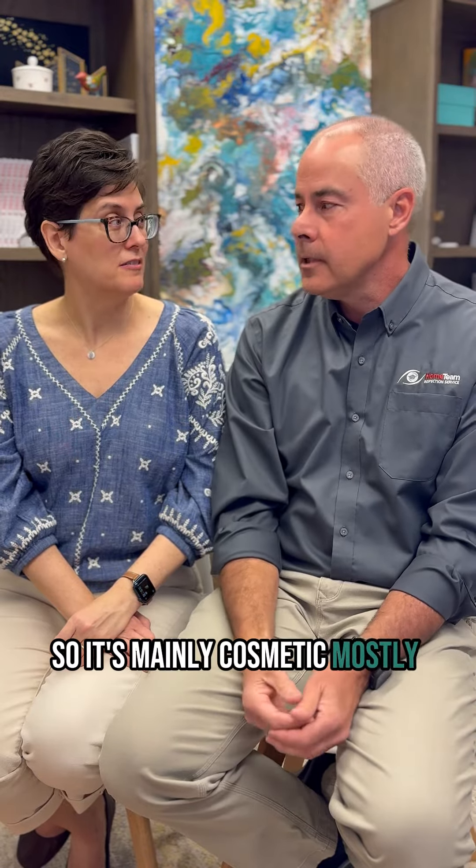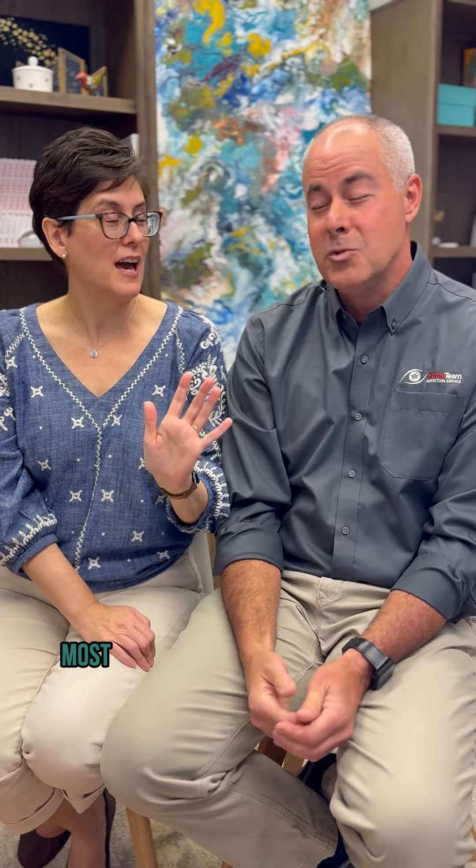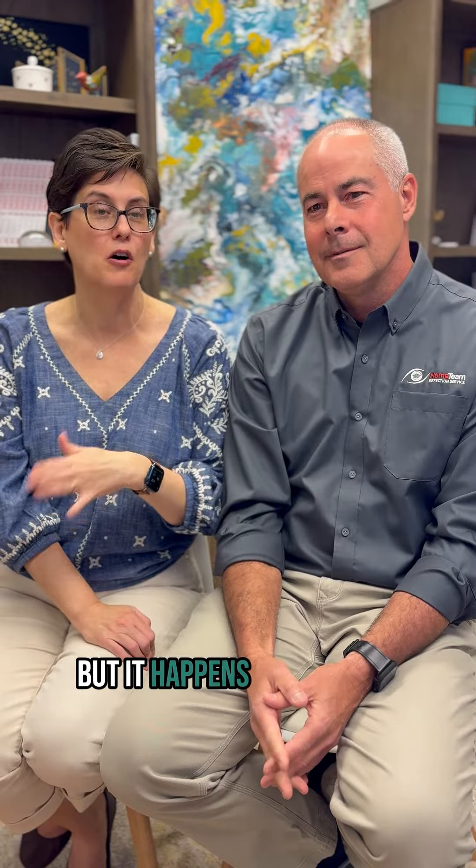So it's mainly cosmetic. If you had curtains up or blinds, you probably wouldn't even notice it. Most people don't even notice it. That's what happens whenever they pop up on a home inspection — people are surprised. So it's really a cosmetic thing. It's not hurting your house, but it happens all the time.